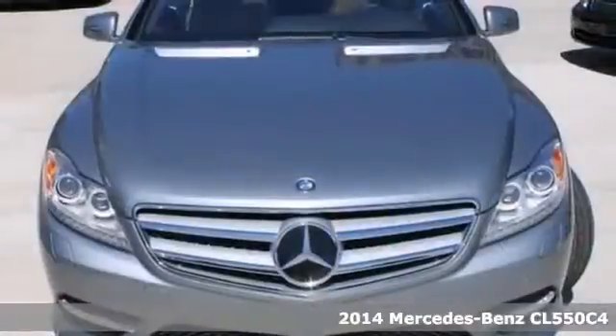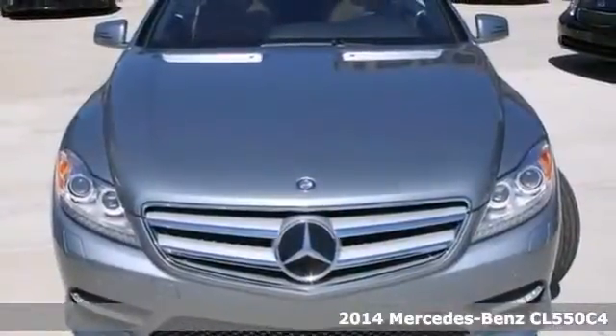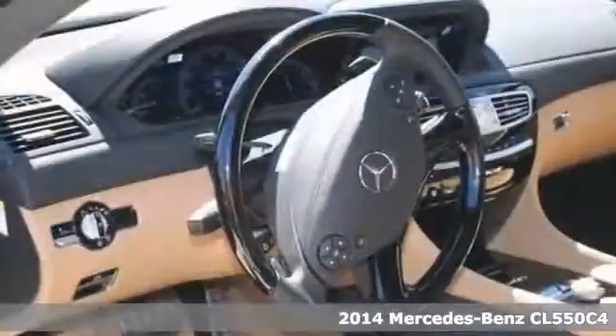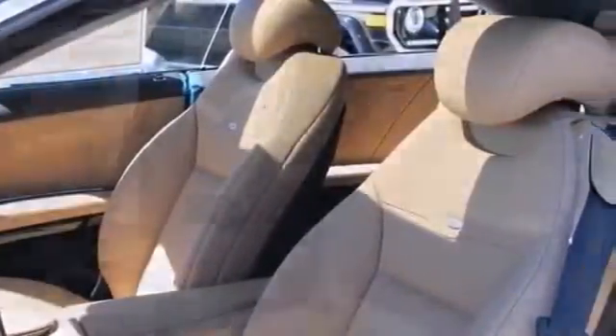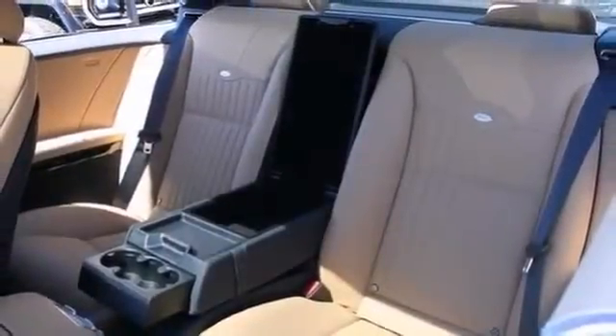Here's a 2014 Mercedes-Benz CL550 C4. The Dezino Sound leather package, wheel package and driver assistance package bound to sell fast. You also get a navigation system, backup camera, sunroof, premium sound system and so much more.